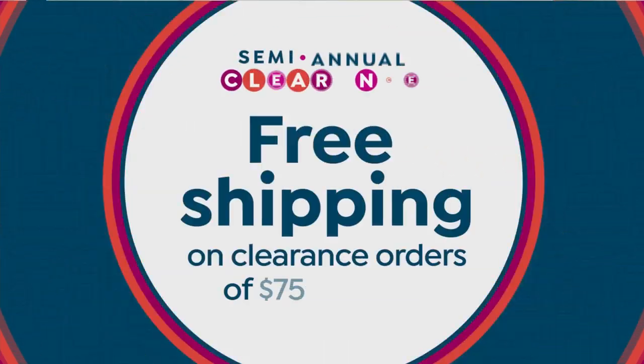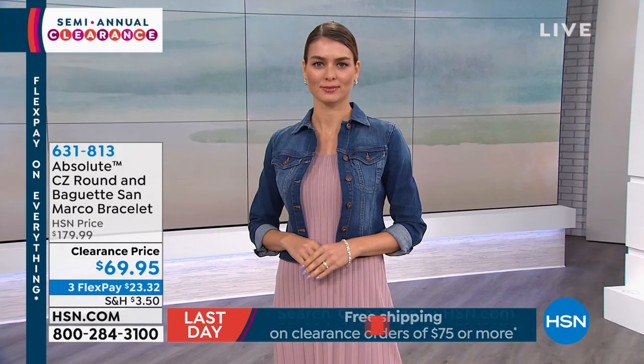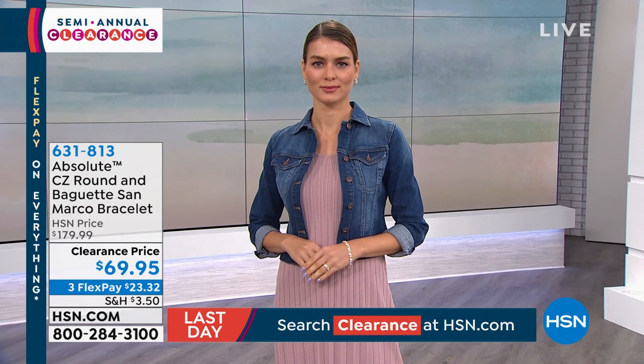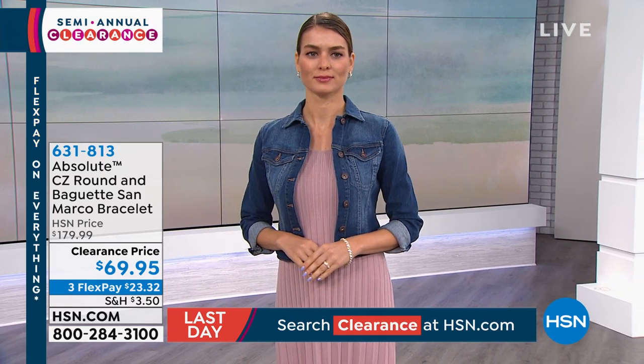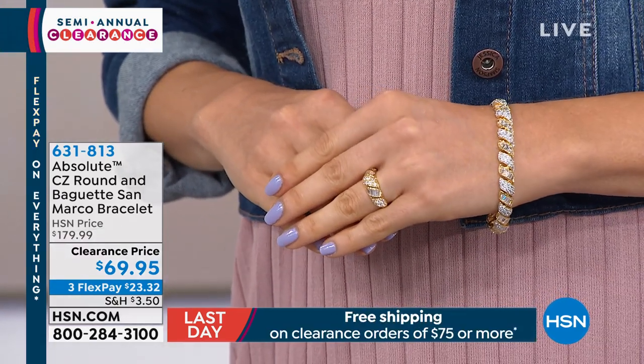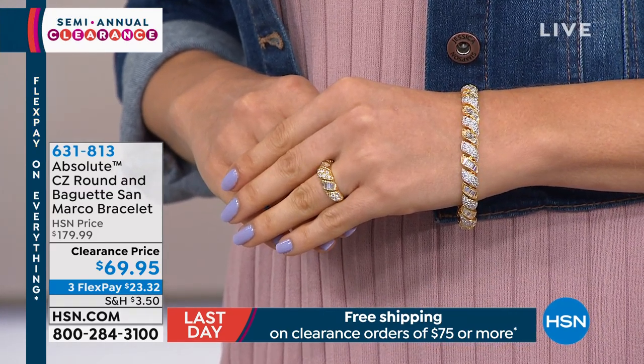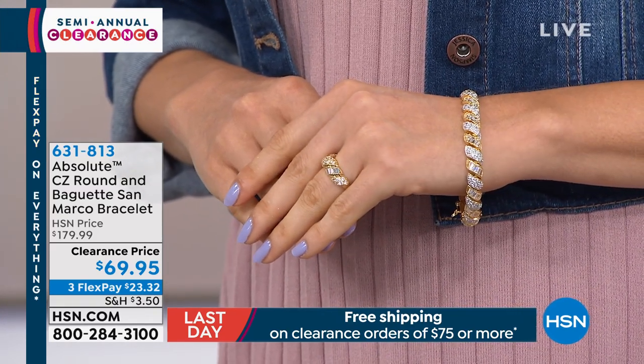We've got diamonds coming up a little bit later, but we're going to start with the San Marco in the world's best diamond simulant. We took this from $179 to $69 — that's $110 off our regular selling price. It's on FlexPay. Everything's on FlexPay for the month of June: three flexible payments, and four if you're using your HSN charge card.